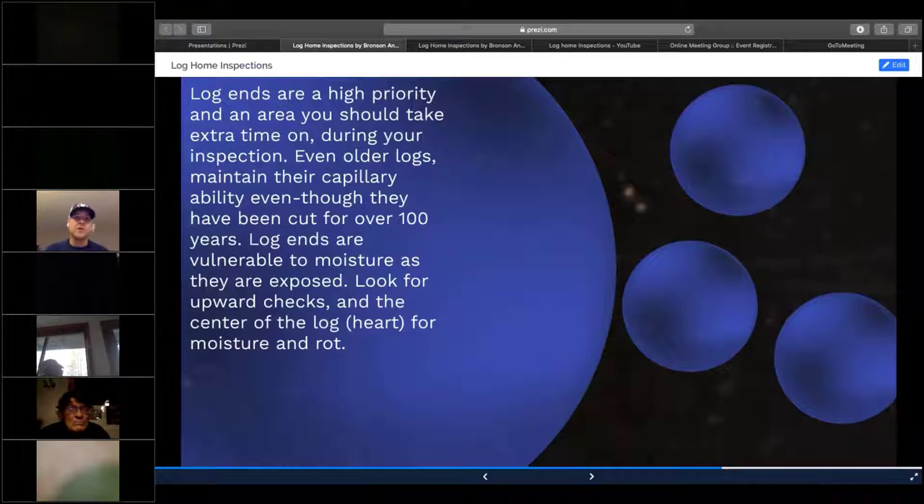Joineries are a high priority and this is where you should spend the vast majority of your time outside. I take a look at every single log I can see and get to. That capillary effect in the log is what draws moisture into it. I've seen a small amount of moisture and rot at the log in transfer all the way to the center of the log, then transfer from the log into the run of the log — and then it becomes a very big issue. Joineries are exposed to the elements, and most people do not seal and caulk those areas properly.